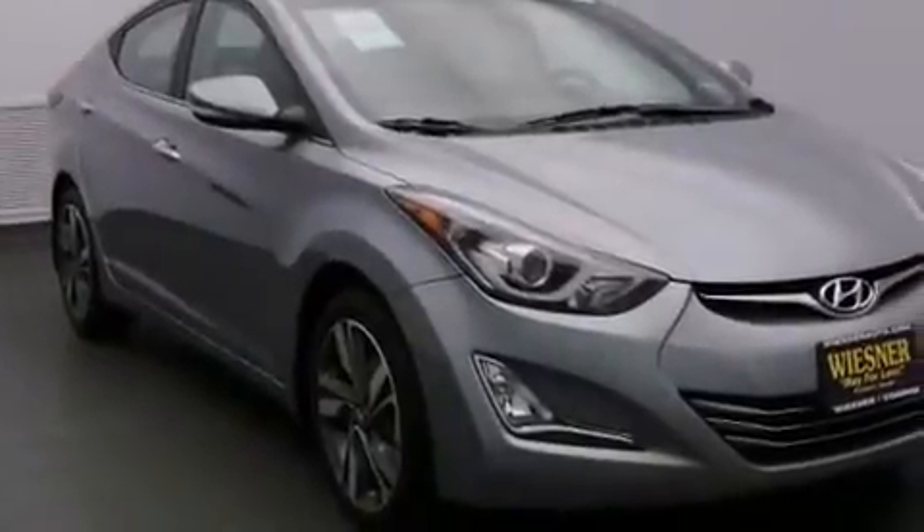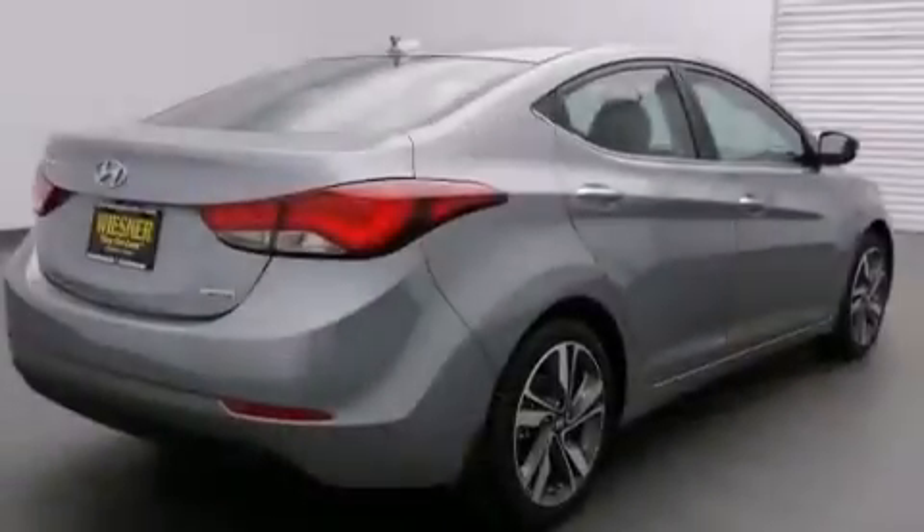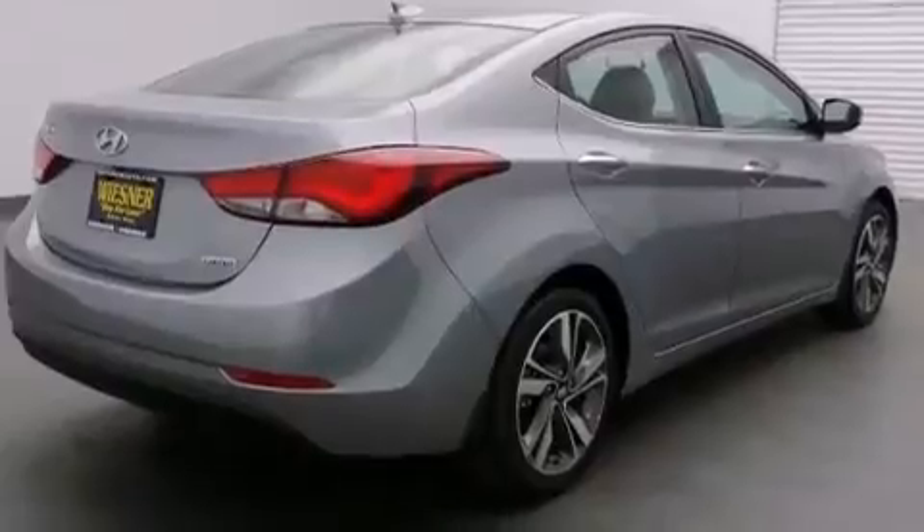Rear seat child-proof door locks, a multi-function display, air conditioning, a pass-through rear seat, and the leather seats provide great support and create an overall luxurious feel.